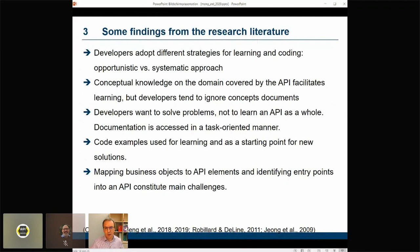Research also showed that developers want to solve problems and not learn an API as a whole, and hence access documentation in a task-oriented manner. Code examples perhaps do not suffice on their own, but they play a very important role in learning as a starting point for developing solutions to specific tasks. They are also important because developers like to copy and paste and use example code as a starting point for their own solution. A main challenge for developers is to find entry points into an API — how to get started and how to map business objects to API elements.